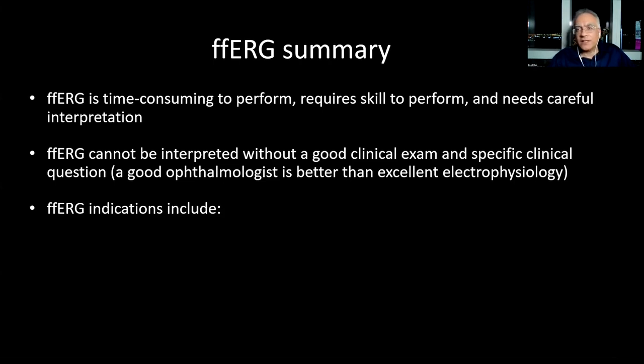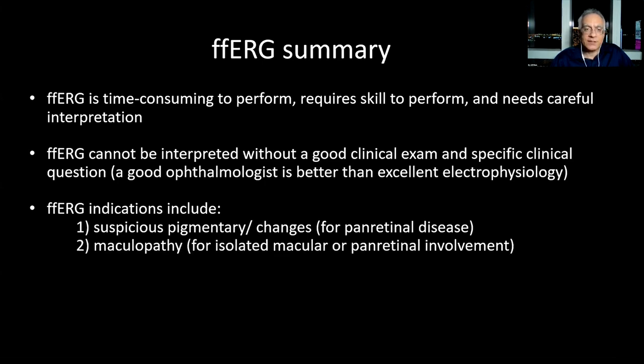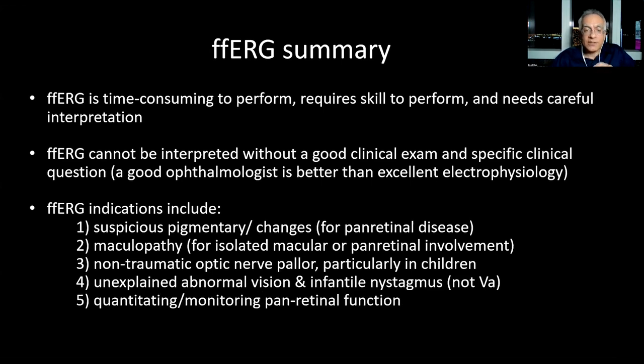The five general indications are: one — suspicious pigmentary changes in the retina when considering panretinal disease; two — maculopathy, because you don't know if it's isolated maculopathy or panretinal dysfunction, and the ERG pattern can direct the potential specific diagnosis; three — non-traumatic optic nerve pallor, especially in children, because pallor could be secondary to retinal dysfunction even if multimodal imaging is normal; four — unexplained abnormal vision, including photophobia or nyctalopia not explained by clinical exam, and infantile nystagmus; five — quantitating and monitoring panretinal function.